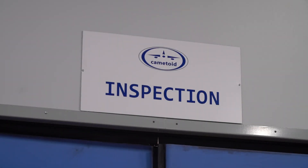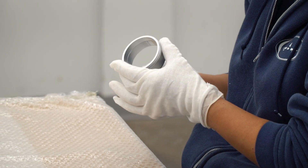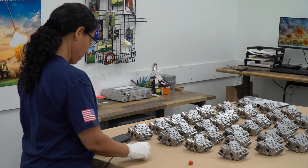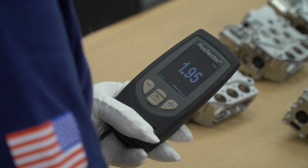At key points in the process, a 100% visual inspection of the part is performed. The inspector will also use an eddy current measuring device to check the final IVD coating and paint thickness. Any defects found will be corrected before the part is released for shipping.